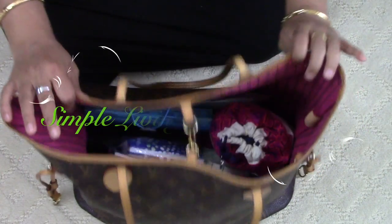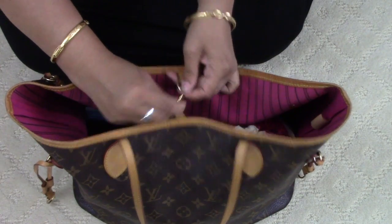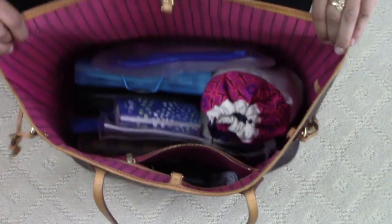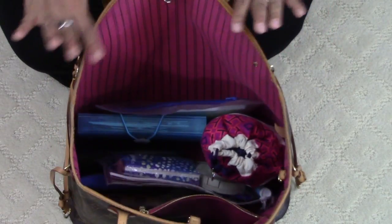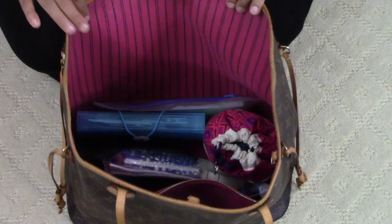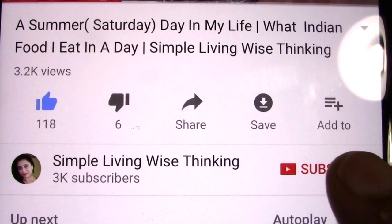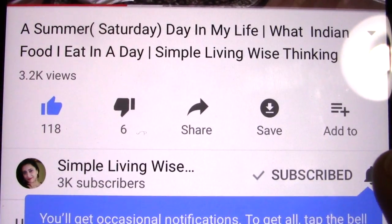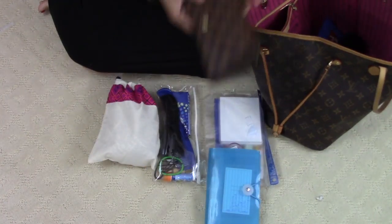Hi friends, welcome to Simple Living Wise Thinking. In today's video I will be sharing how I organize my handbag, because many of you have requested me to show what is inside my handbag. Those of you who have been watching me for around four months now know that I always carry this bag. Please, those watching for the first time, subscribe to my channel and press the bell icon so that every time I upload a video you will be notified.